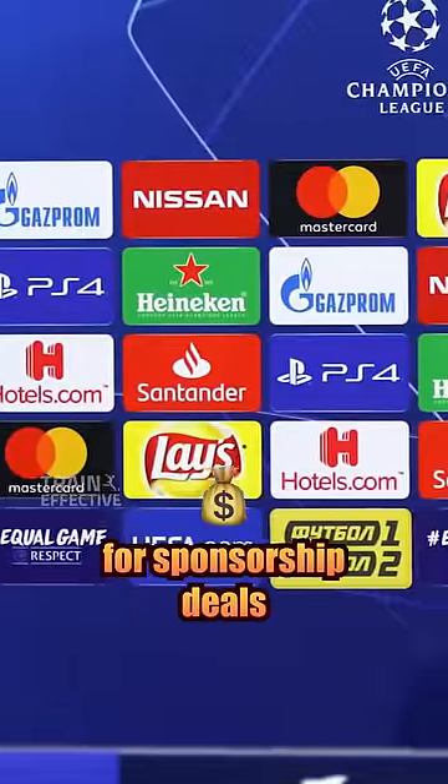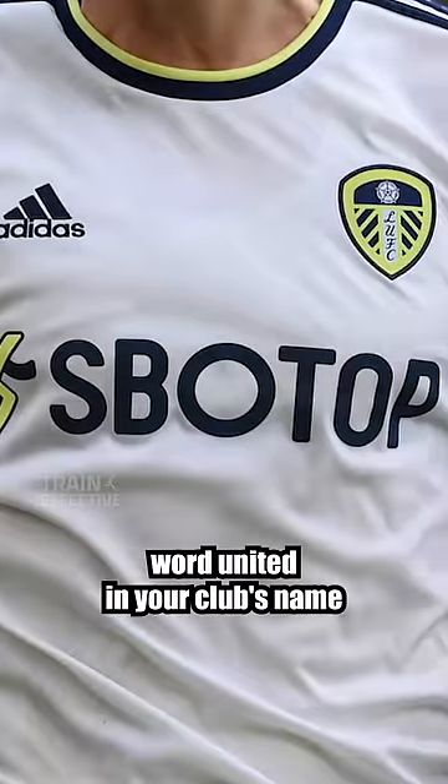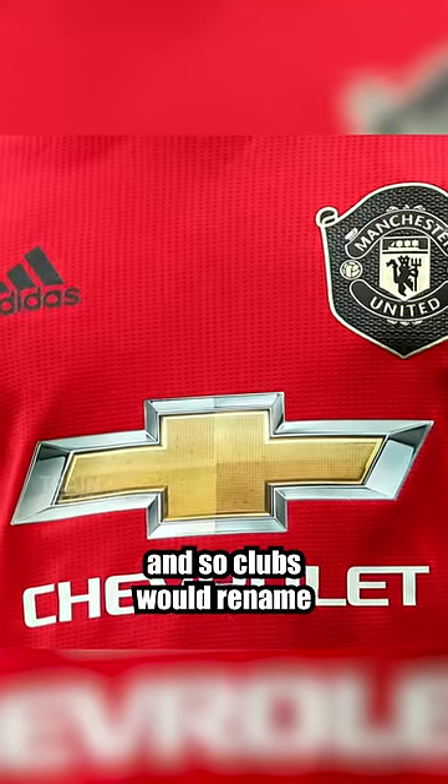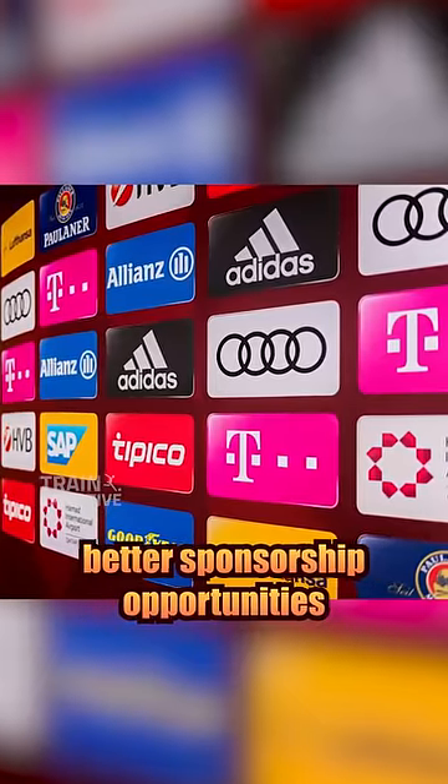And lastly, for sponsorship deals. Having the word United in your club's name proved to be a good way of attracting new partnerships in the past, and so clubs would rename and rebrand for better sponsorship opportunities.